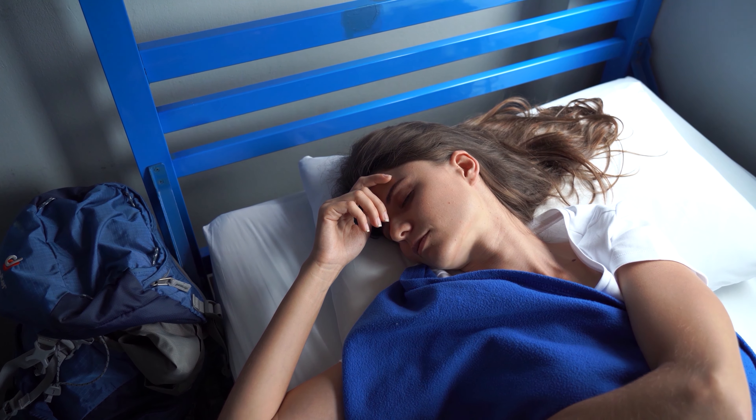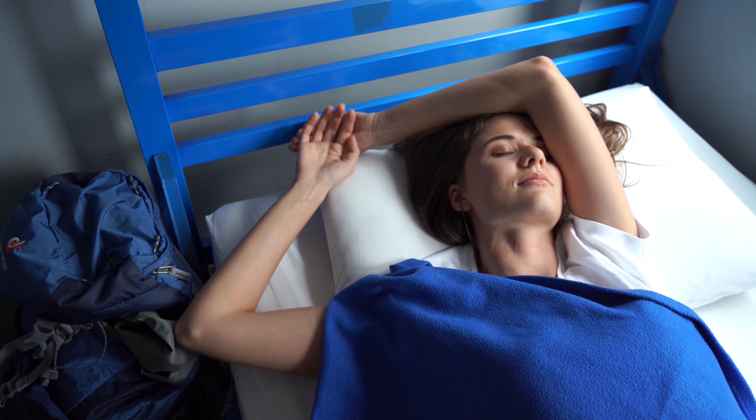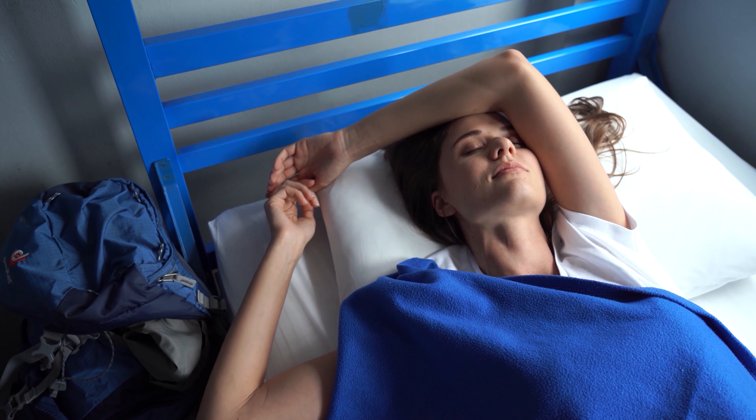Has sleep become your long-lost friend? Do you find yourself tossing and turning throughout the night, waking up exhausted instead of rested?